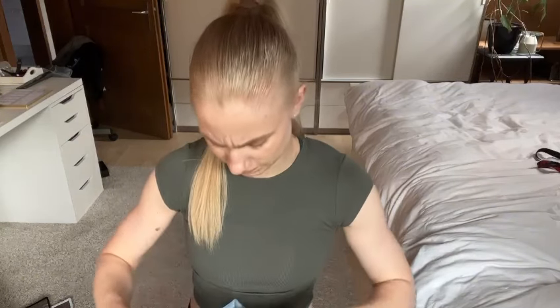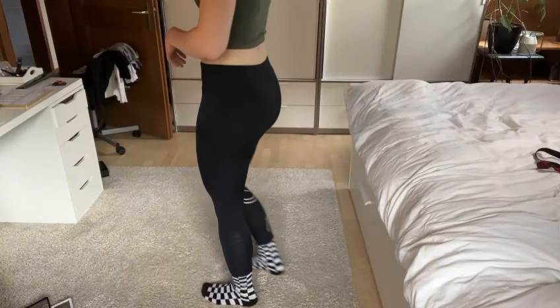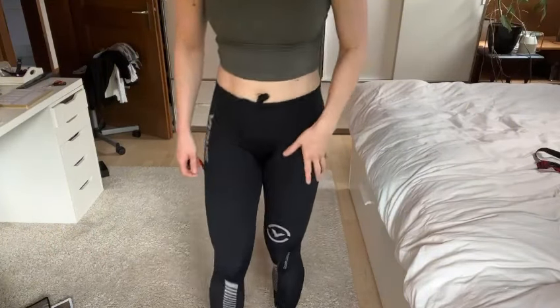Next we have the grappling compression pant, and this is also a men's pant, so you have the seam in front like that. Honestly I don't mind it — sometimes it's better than having a camel toe. When you take these out of the packaging the smell is terrible.